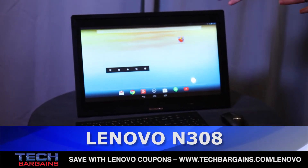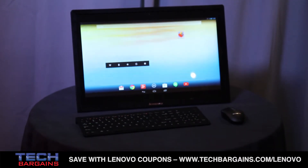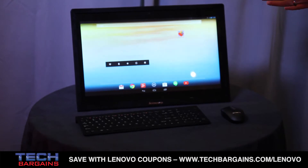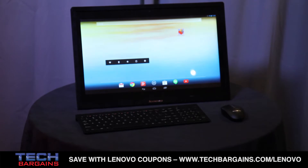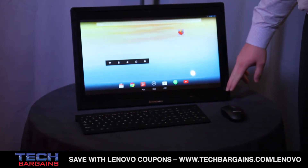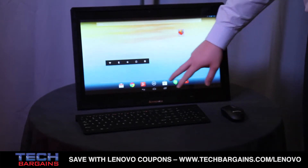This is actually a 19.5-inch Android all-in-one. It's a great device for the home — a lot of people are interested in it. It does everything people want from a home PC in terms of browsing the internet, being able to update social media with Android apps, and really bringing the Android ecosystem into the home. It's a 1600x900 screen and utilizes a two-finger touch interface.